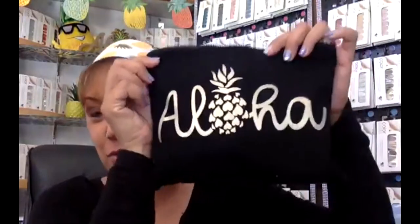For me, I use my Aloha Clutch. I like it to zipper so I can keep everything in there. I'm going to show you what is in my bag.